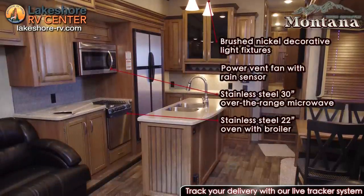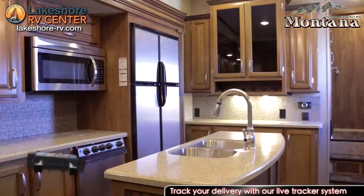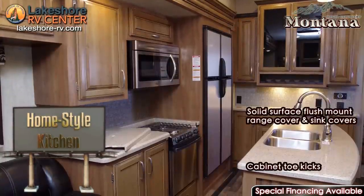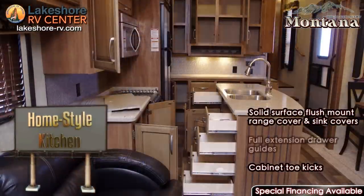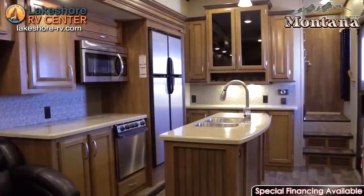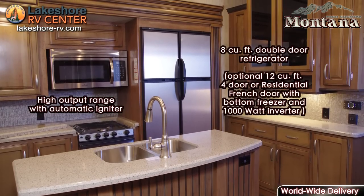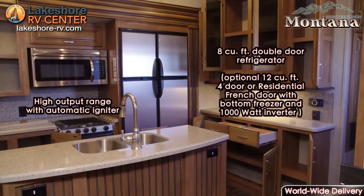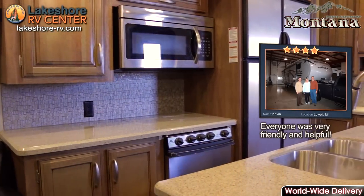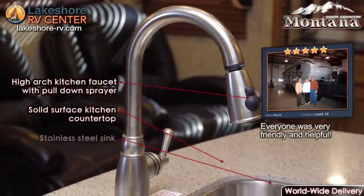Residential-sized appliances, an open layout, and ample storage make the High Country kitchen a great experience to use. Lots of counter space with solid surface countertops and a large stainless steel sink will make you feel right at home.